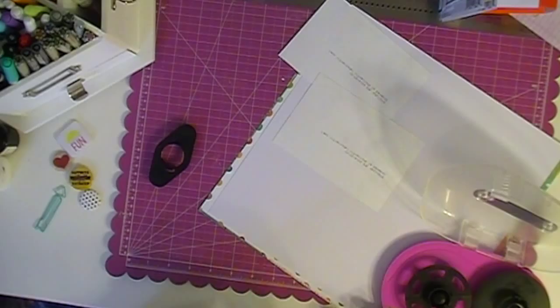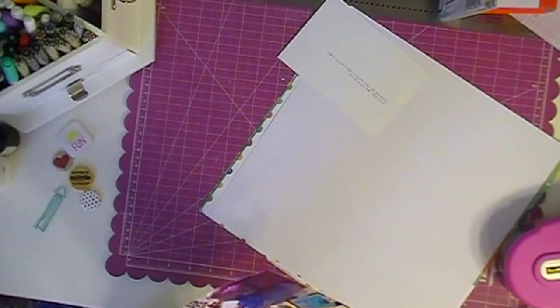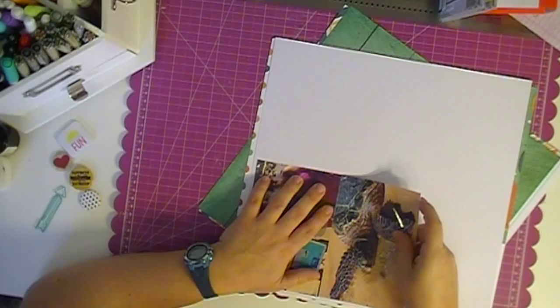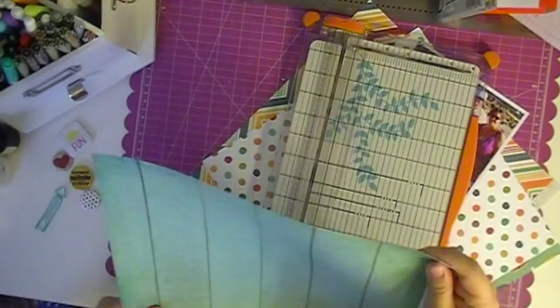The theme of this is a few of my favorite things, and I have to admit I've never seen Sound of Music. I've heard the song, but it didn't really mean anything to me, so I took it and did it on my own. I showed you that Simple Stories I Heart Summer Collection, and that was my absolute favorite collection I've ever worked with, especially as a summer collection.